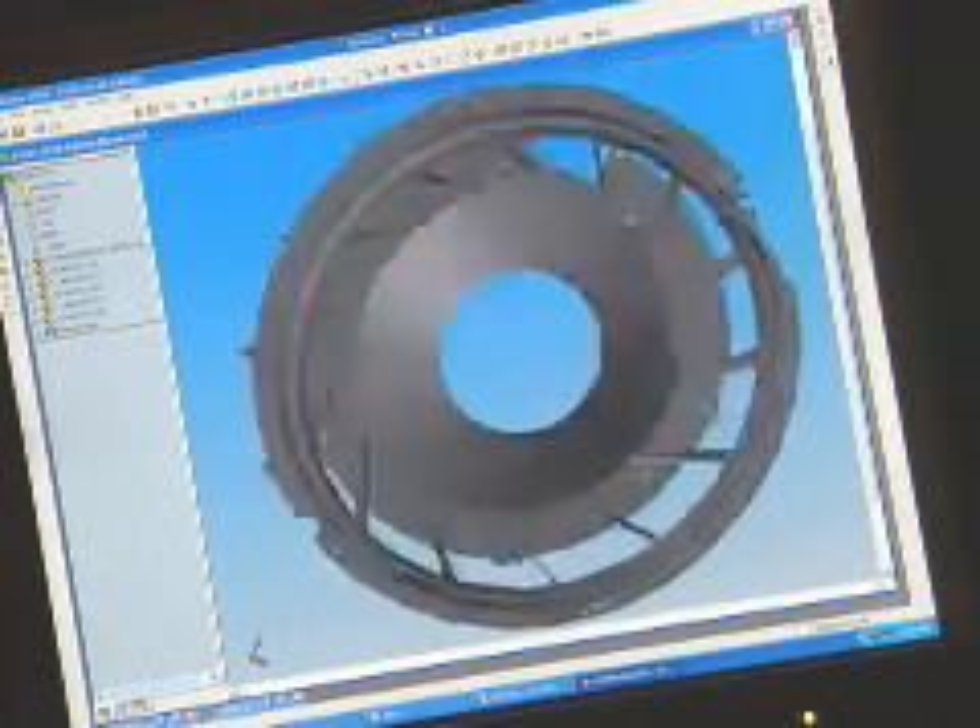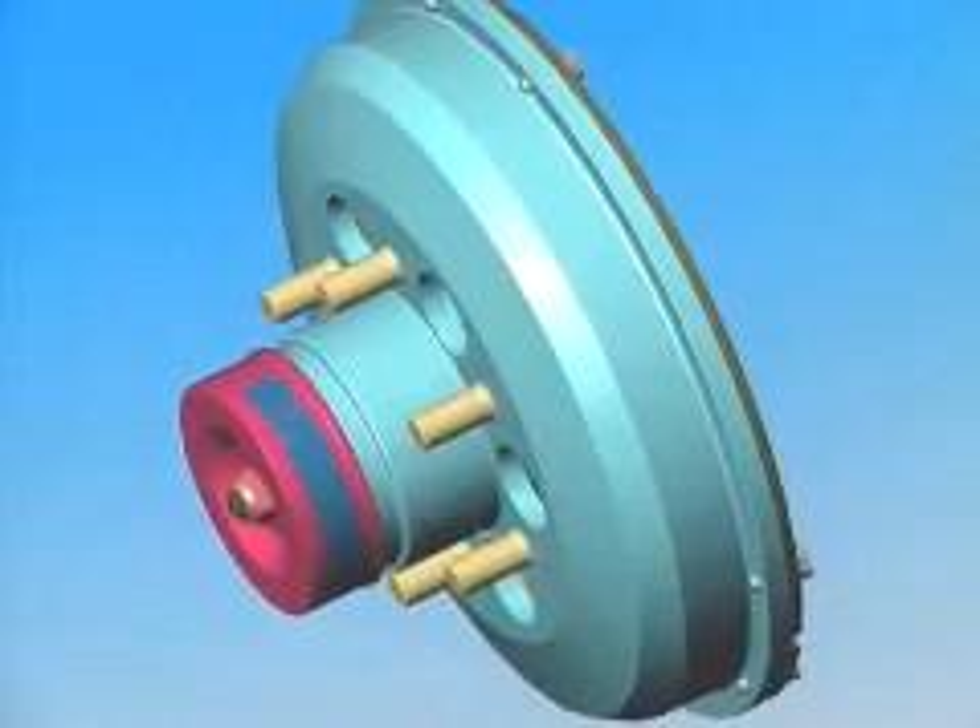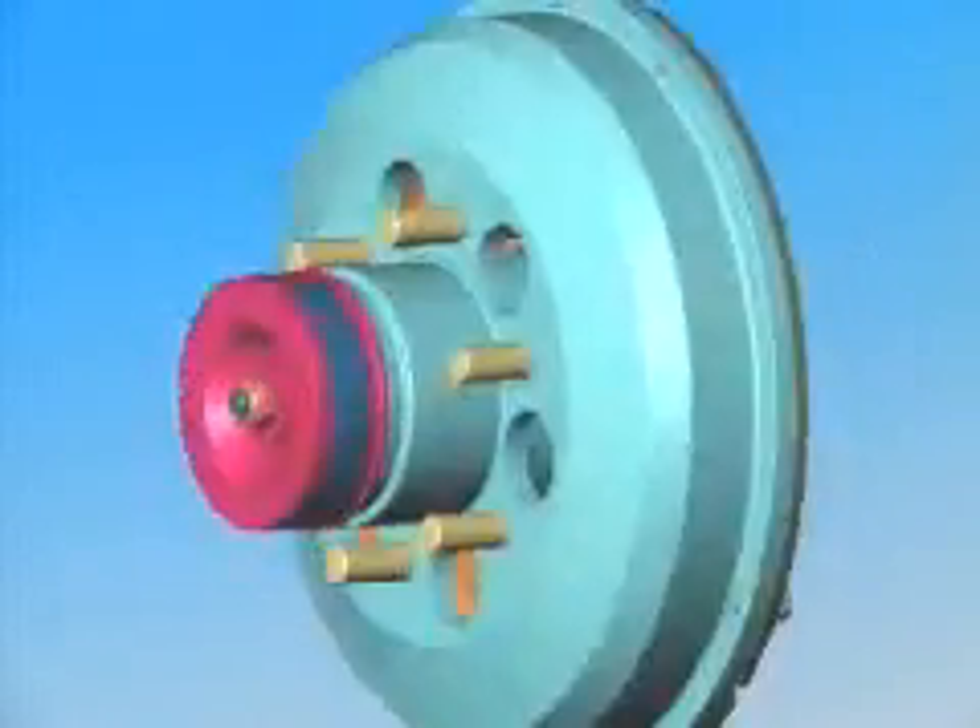BorgWarner Cooling Systems is in the automotive and heavy trucking market to provide cooling solutions for different types of customers. SolidWorks is a great design software and we use it for all of our new designs and all of our development. It allows my designers to be as innovative as possible because the software is easy to learn.